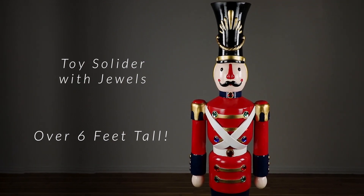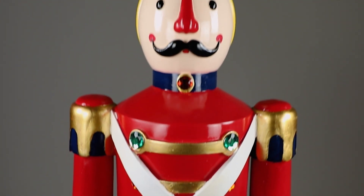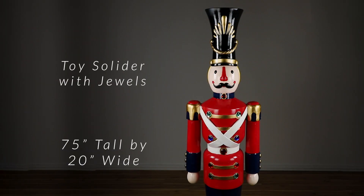This Nutcracker soldier stands at attention and is ready to serve. Dressed in a red uniform coat adorned with jewels, he captures the essence of the holiday spirit. His decorated black hat completes the look. Positioned on a round, green base, this Nutcracker soldier will be a true work of art wherever he is placed.